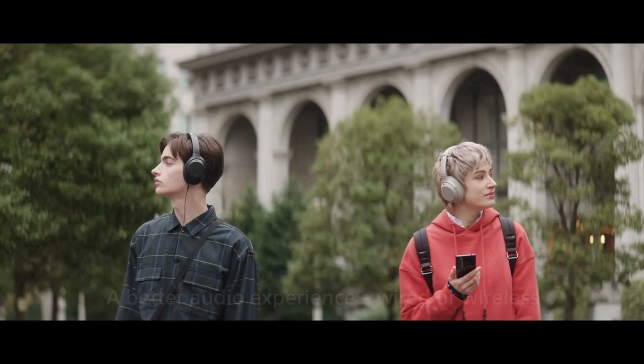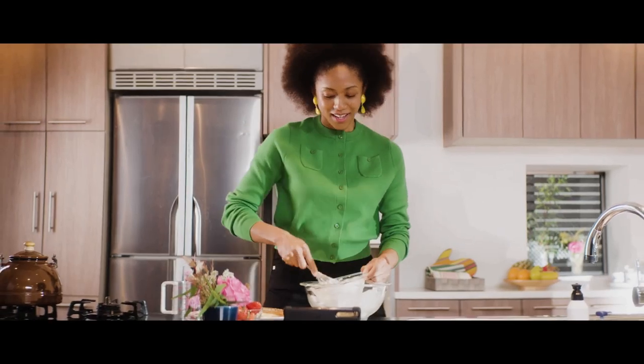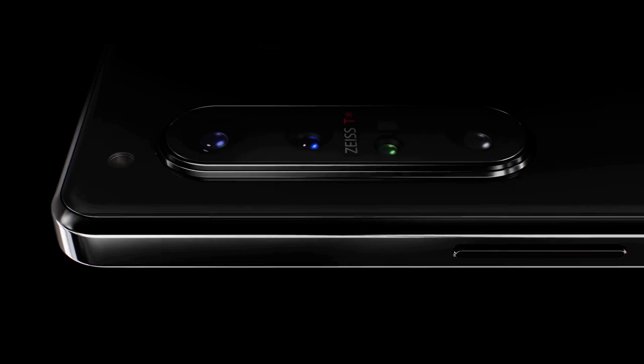Sony's latest flagship phone features a 3.5 millimeter headphone jack on the top edge. The design is glass on the front and back, both of which are protected by Corning Gorilla Glass 6 technology.